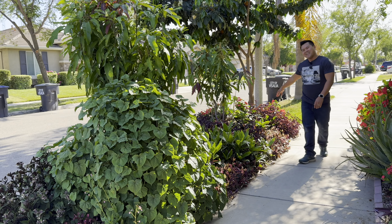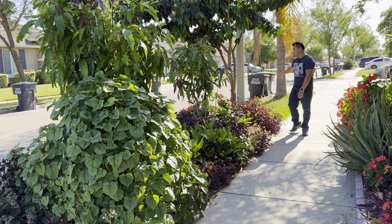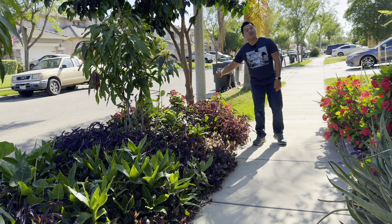Just from this angle, it looks nice. A lot of these don't take up a whole lot of water. It just adds to the beauty.